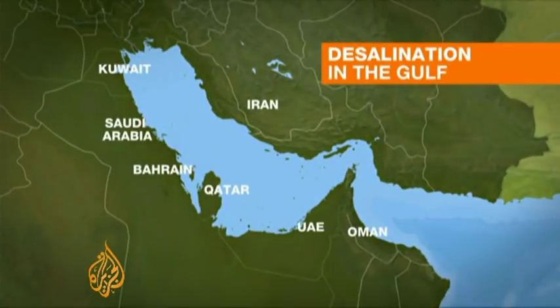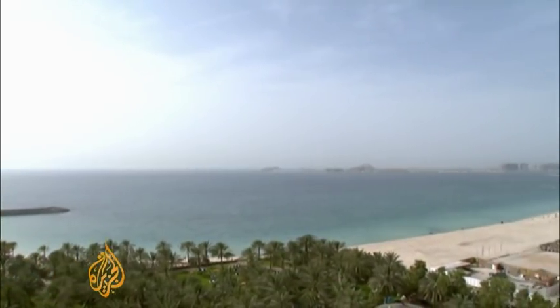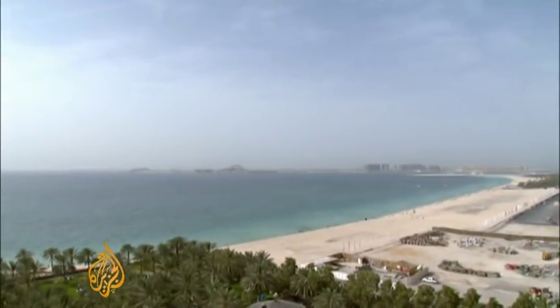The Gulf countries surround a shallow pool of water with little circulation. And with the ever-growing number of desalination plants operating in the region, the risk of pollution is high. Desalination has a lot of negative environmental impacts, especially on the marine environment. It's very costly, it's very energy-intensive also, but it's a must for the Gulf region. And we are witnessing the massive deaths of fish.